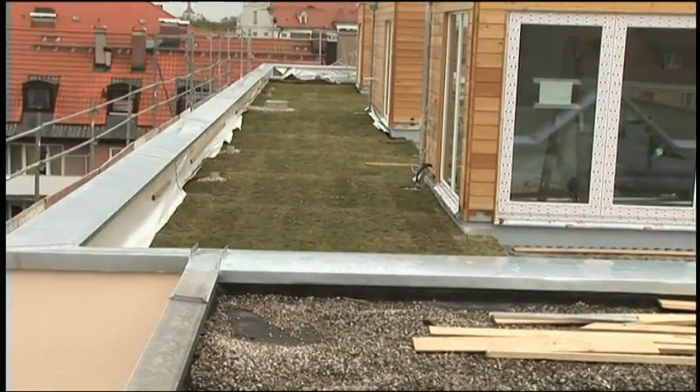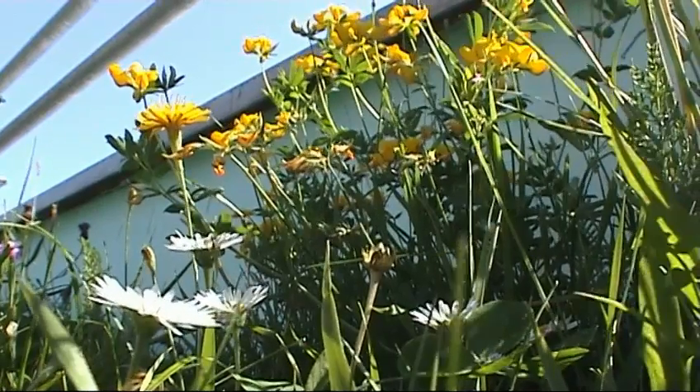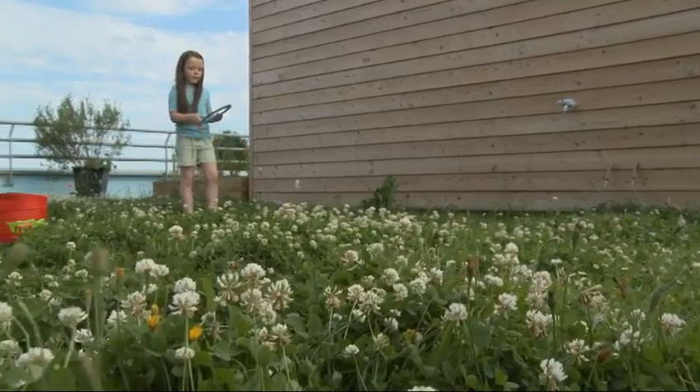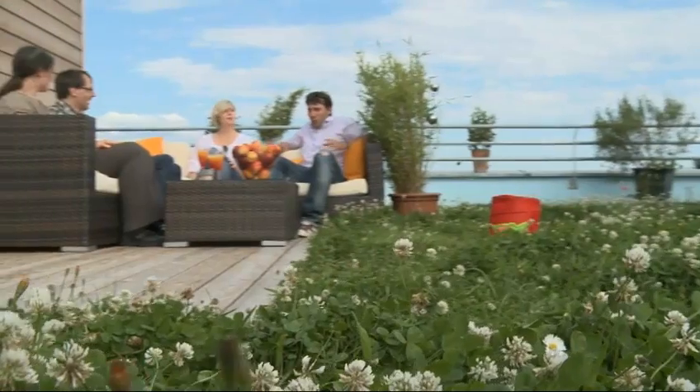An incredible transformation — living greenery side by side with a conventional gravel roof. This lawn is only one of many variations of roof greening. Depending on the site and the substrate height, virtually anything is possible. Zinco green roofs restore nature to densely populated urban areas, open spaces for the children, relaxation for the grown-ups, and a measurable ecological benefit for the city.